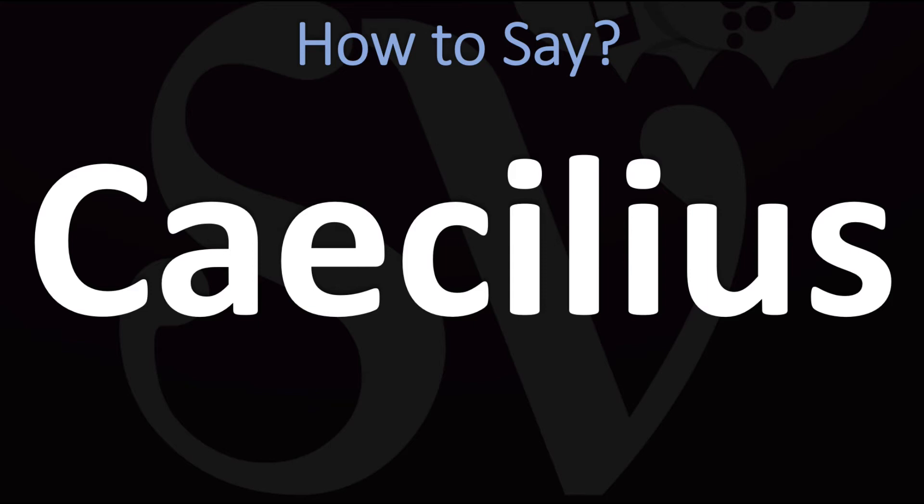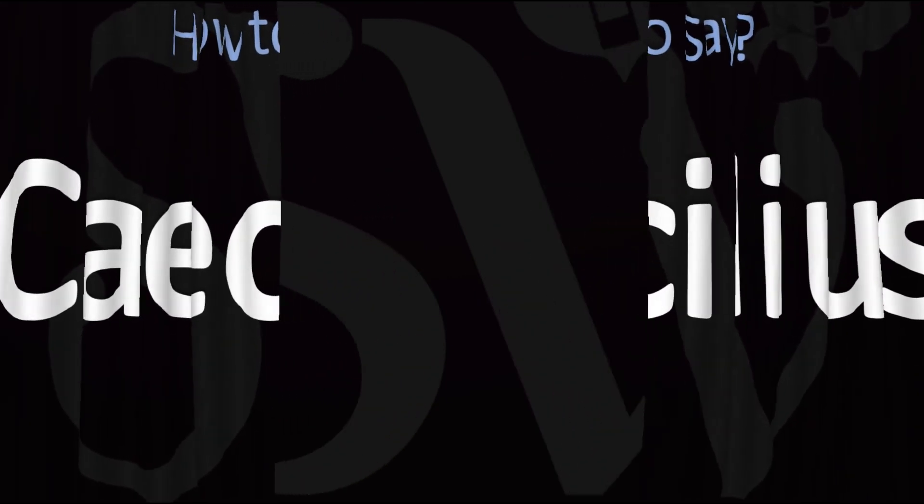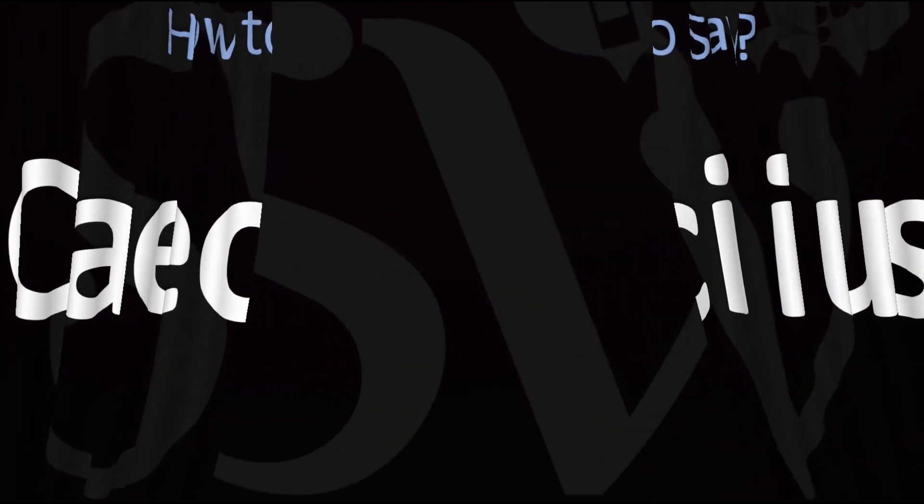Here are more videos on how to pronounce more words from Latin, whose pronunciations aren't exactly always obvious. I'll see you there to learn more — thanks for watching.